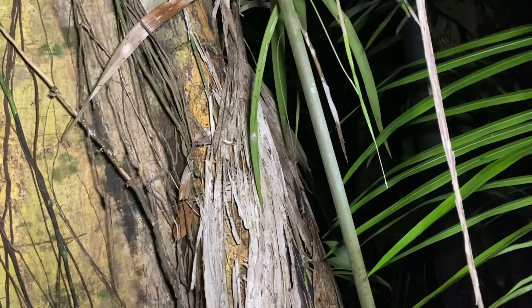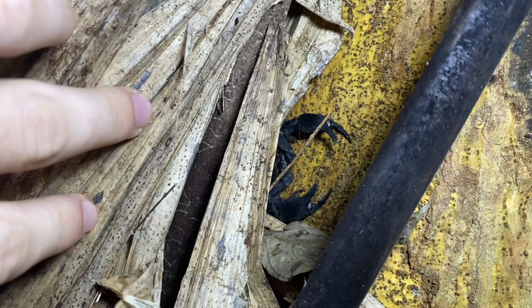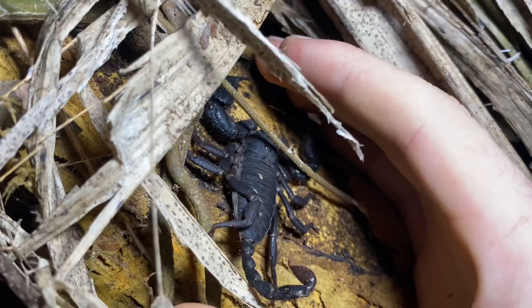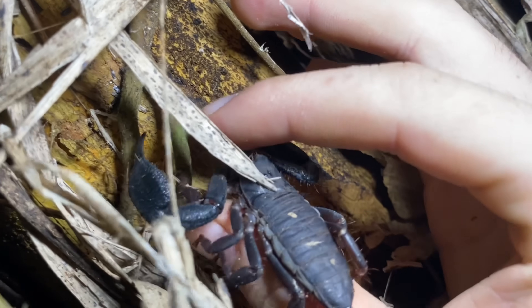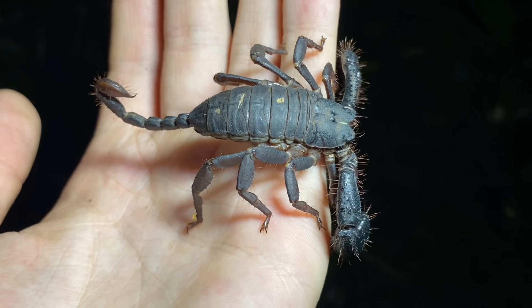Our first Apistocanthus elatus is on this tree here, beneath this dead palm frond. Here it is. This Apistocanthus elatus that we have here is a fair size, but they can get substantially larger than this.